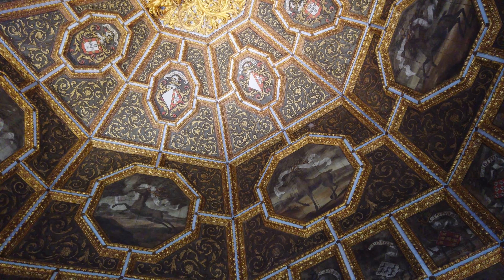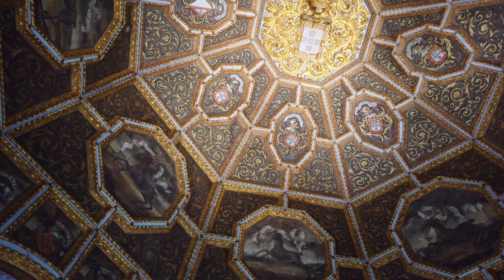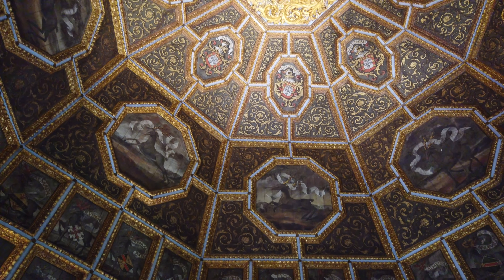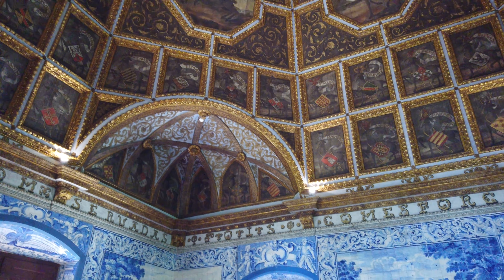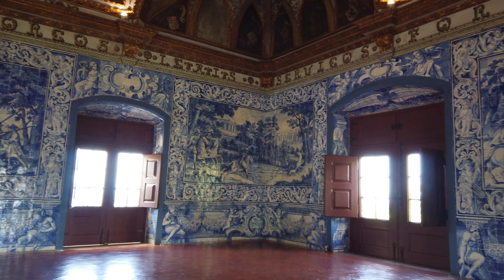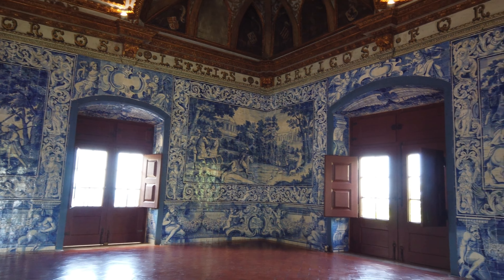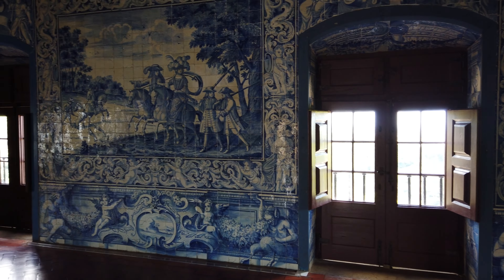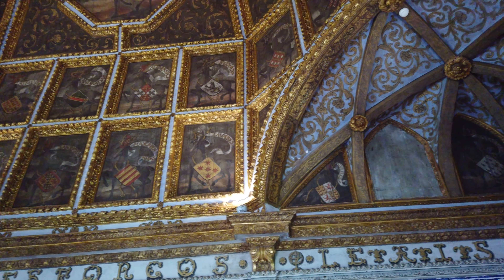A impressionante Sala dos Brasões, em formato quadrado e com 12 metros de lado, ocupa totalmente o piso nobre da torre construída por D. Manuel I no século XVI. A cúpula, construída entre 1517 e 1518, tem base octogonal e apresenta as armas reais no topo, acima das armas dos seus oito filhos até 1515, e dos brasões de famílias nobres de Portugal. As paredes estão revestidas por azulejos pintados entre 1710 e 1715 pelo artista conhecido como Mestre PMP, iniciais com que assinava a sua obra.